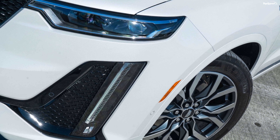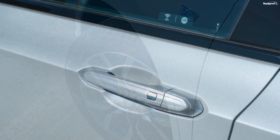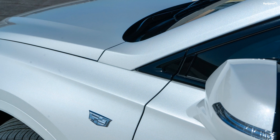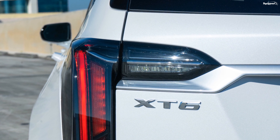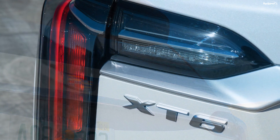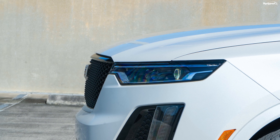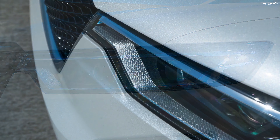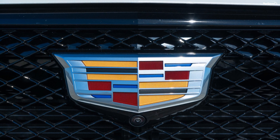The Cadillac XT6 is neither the longest nor the widest vehicle when compared to its immediate rivals. It is 198.8 inches long, 77.3 inches wide, and 68.9 inches tall. The BMW X5 measures 194.3 inches in length, 78.9 inches in width, and 68.7 inches in height, whereas the Audi Q7 is 199.3 inches long, 77.6 inches wide, and 68.5 inches tall. Although the XT6 is just 0.5 inches shorter in length than the Q7, its wheelbase is over 5 inches less. The numbers stand at 117.9 inches for the Q7, 117.1 for the X5, and just 112.7 for the XT6.